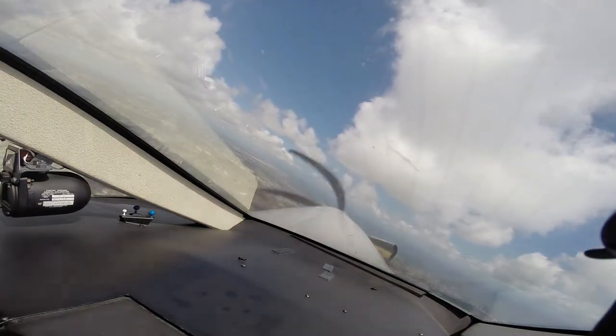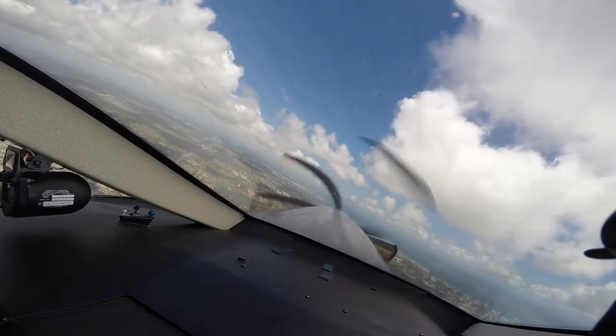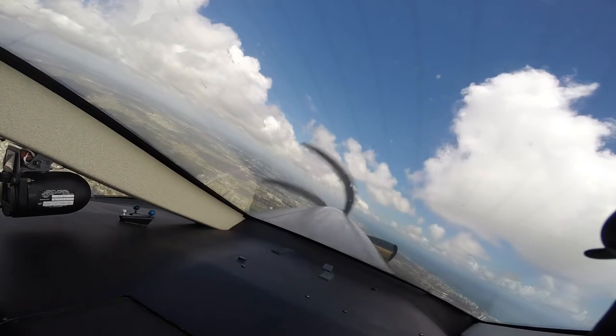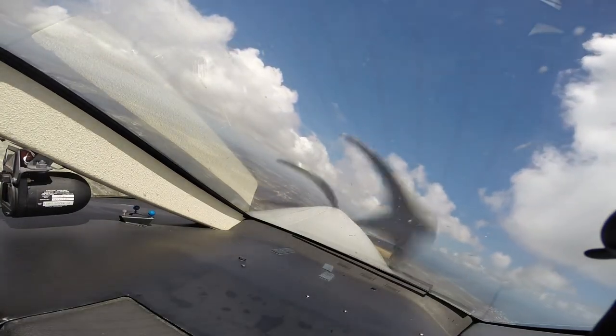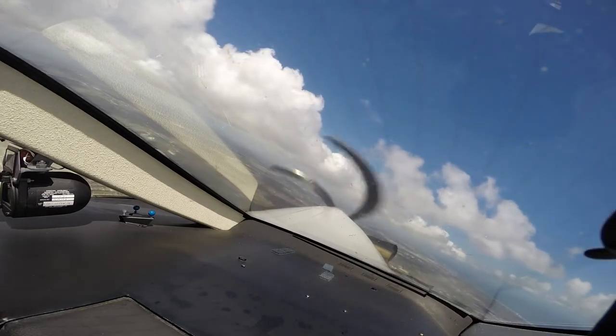Ignition is in auto. Engine instruments in the green. Pack pressurization is set. Five Papa Bravo, climb maintain 7,000, and contact departure 119.45. 119.45, seven thousand, five Papa Bravo. JetBlue 1795, contact departure 119.45.